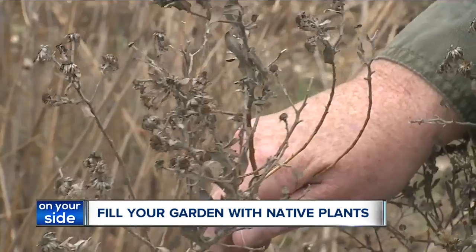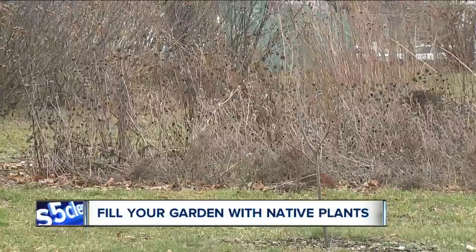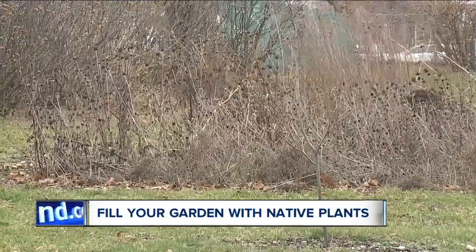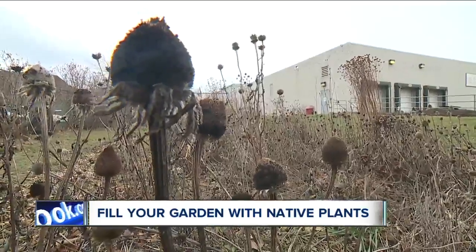For the first time this year, the Conservation District is selling native plant seeds and tree kits. They're shipped directly to your house with instructions for how to grow them. But the deadline to order is coming up very soon. We have more information on our News 5 app.